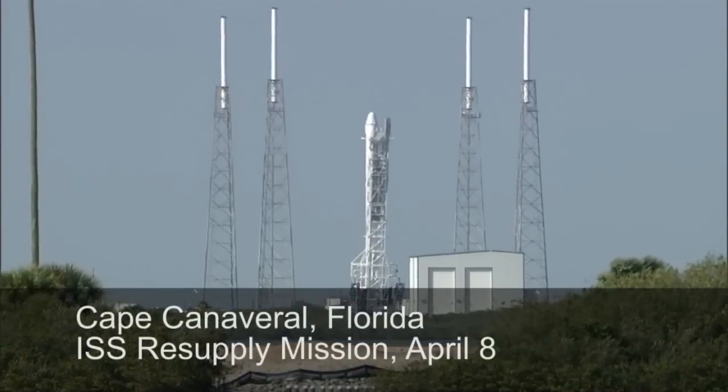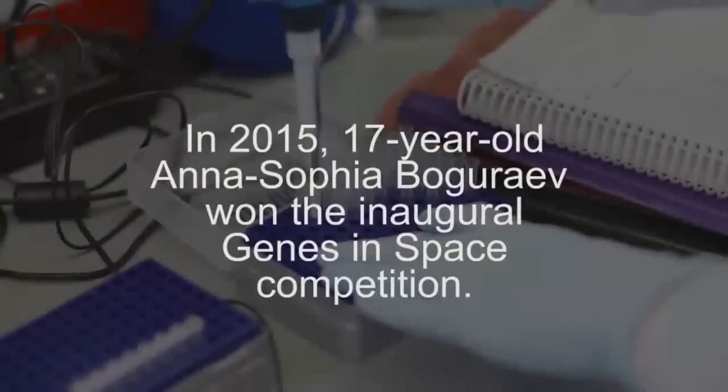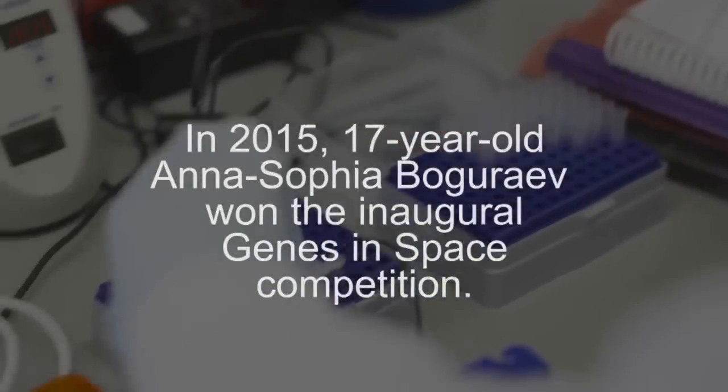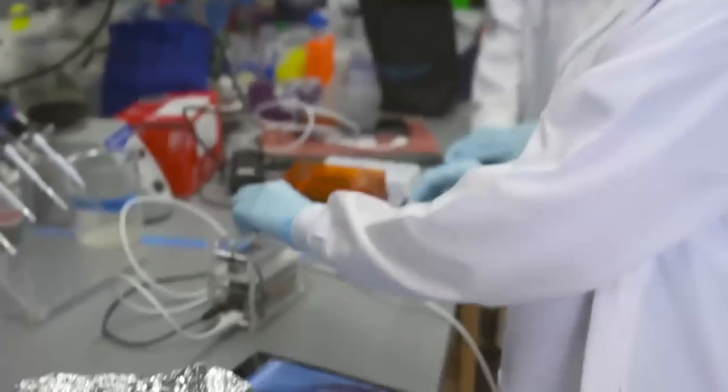D minus 10, 9, 8. So now I'm taking the samples that we prepared, and I'm getting ready to actually run them in the PCR machine.